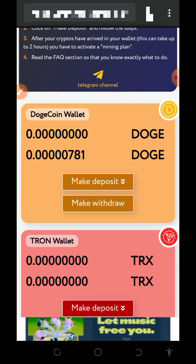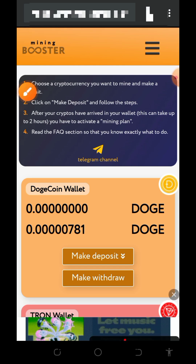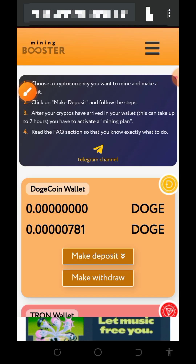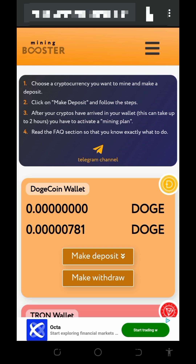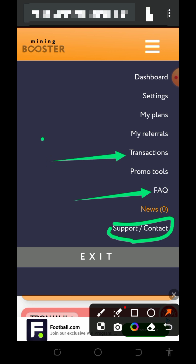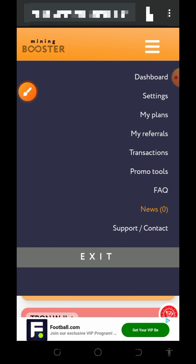If you have any problems, you can contact support through the Telegram channel listed on the platform. Tap the horizontal menu on the top right to find the support contact, chat them up, and a customer care representative will attend to you shortly. You can also see all your transactions, referrals, and plans you've joined in the menu. I hope you found this video helpful — please like, subscribe, and turn on notifications for the next video. Thank you for watching, God bless you, and goodbye for now.